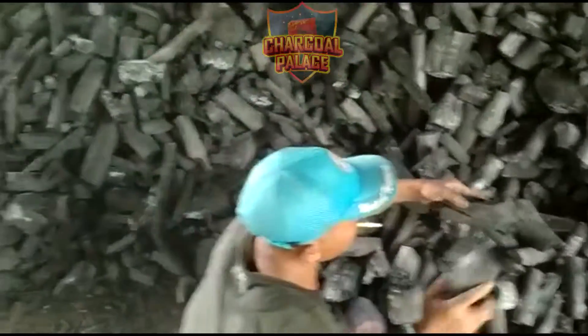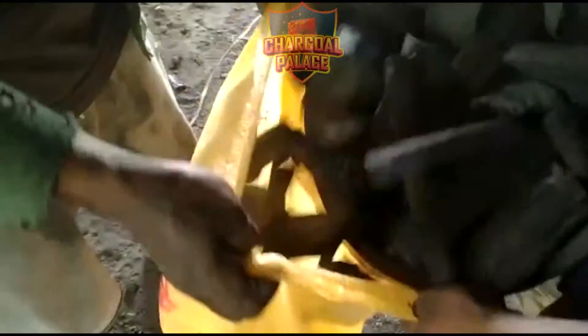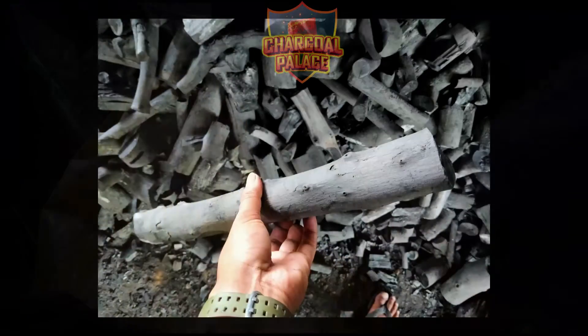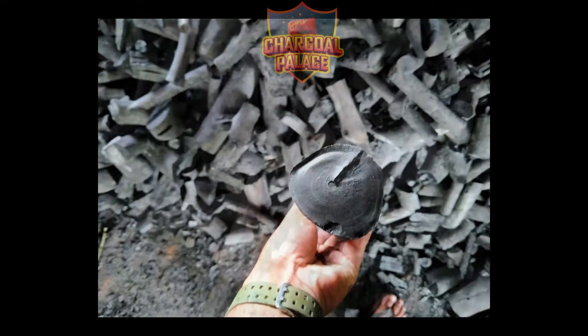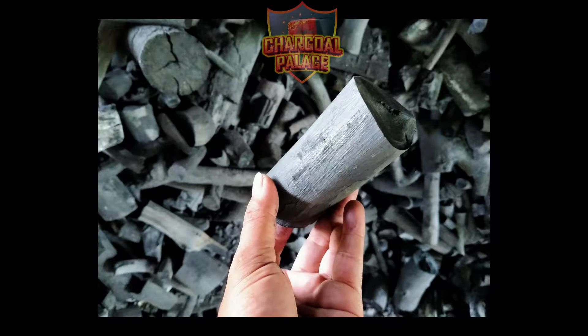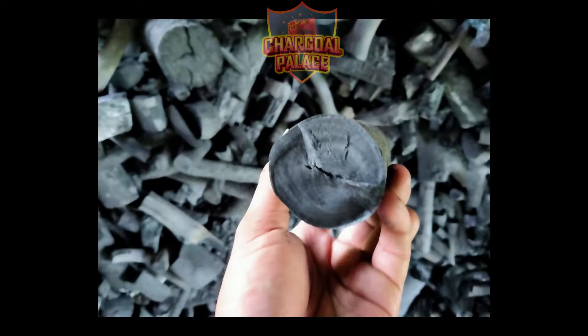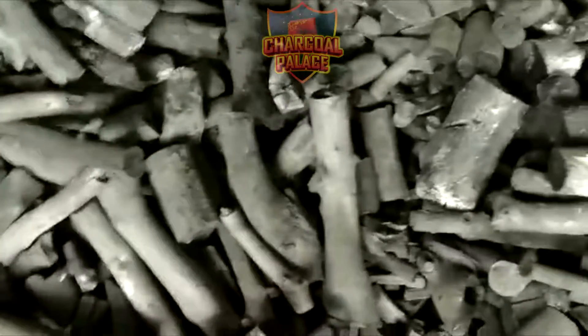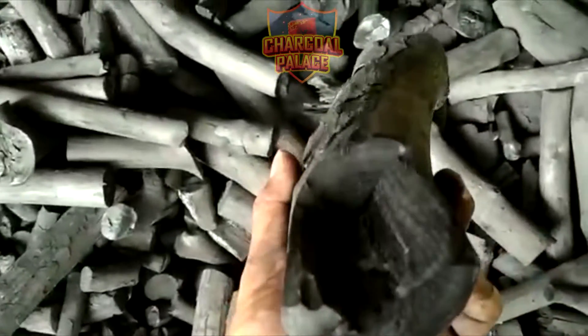Hello, we are from Charcoal Palace. I'm currently in the wood charcoal warehouse to explain our hardwood charcoal value. Lower cost is just one of the factors that can give hardwood charcoal an advantage over coconut charcoal. Our hardwood charcoal is of the best quality — the raw material comes from forest wood.